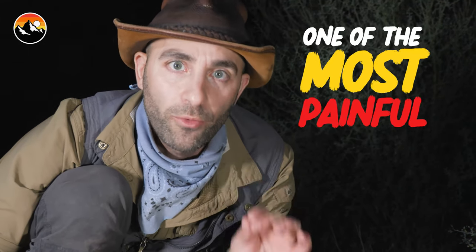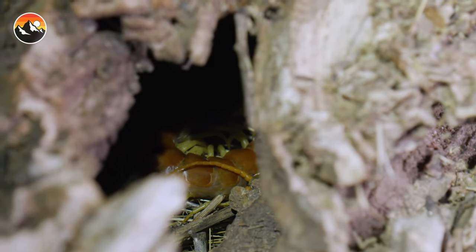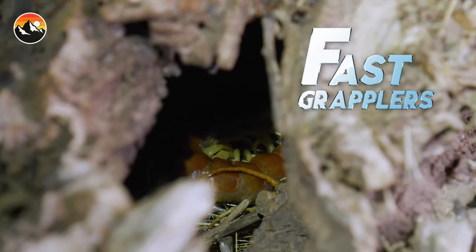The Giant Desert Centipede is without question one of the most painful bites you can receive in the United States, period. You think of a rattlesnake as being something you don't want to get bitten by — I have been bitten by the Giant Desert Centipede. I get so nervous working around centipedes because they are so fast and they can grapple onto pretty much anything that they want to.